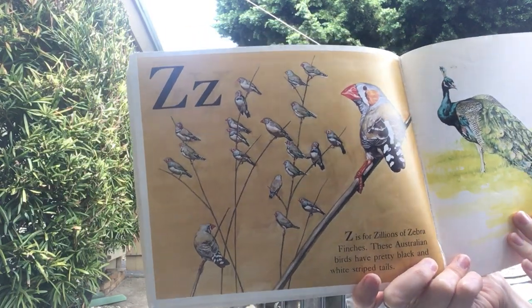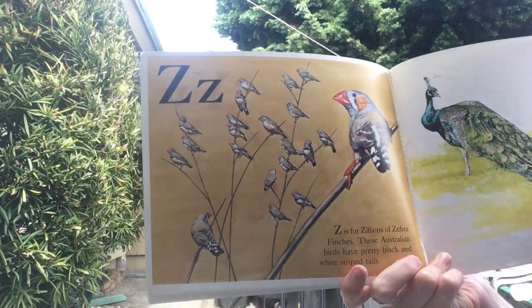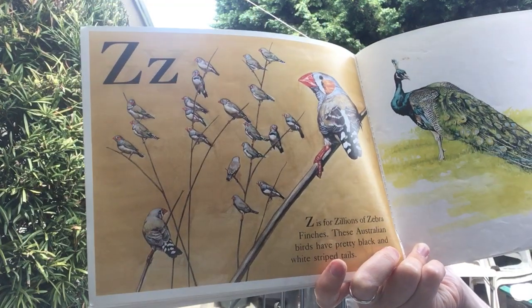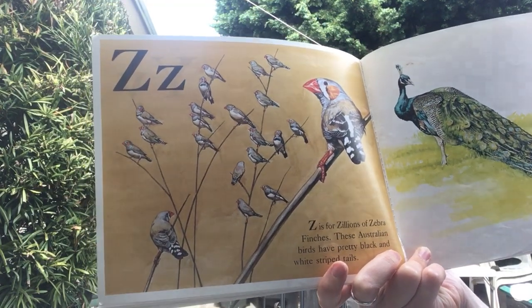Z is for zillions of zebra finches. These Australian birds have pretty black and white striped tails.